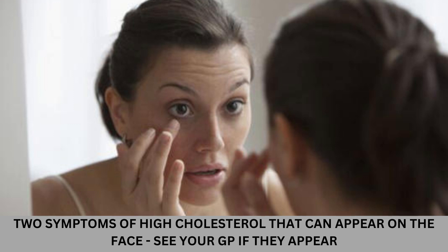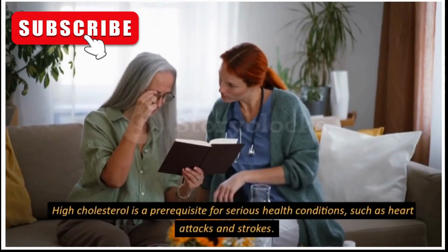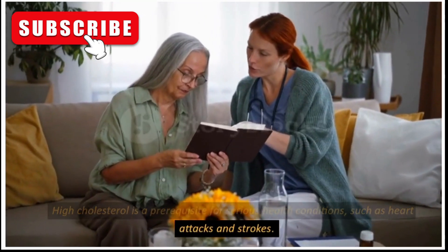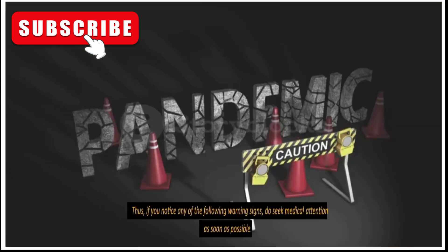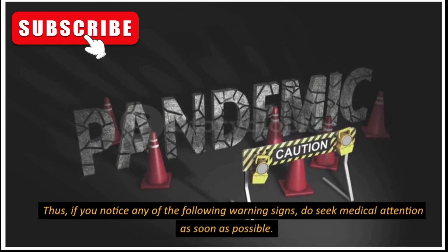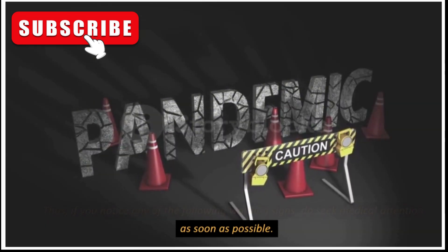Two symptoms of high cholesterol that can appear on the face — see your GP if they appear. High cholesterol is a prerequisite for serious health conditions such as heart attacks and strokes. Thus, if you notice any of the following warning signs, do seek medical attention as soon as possible.